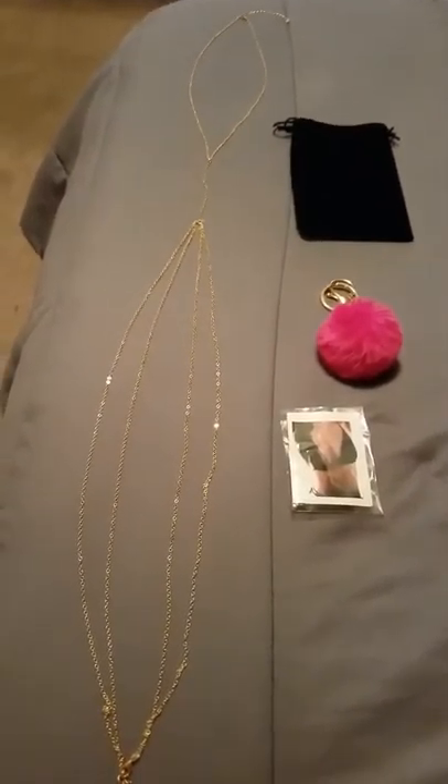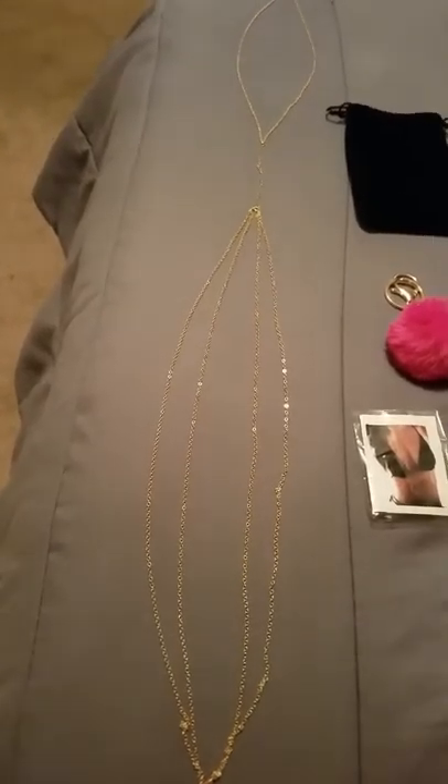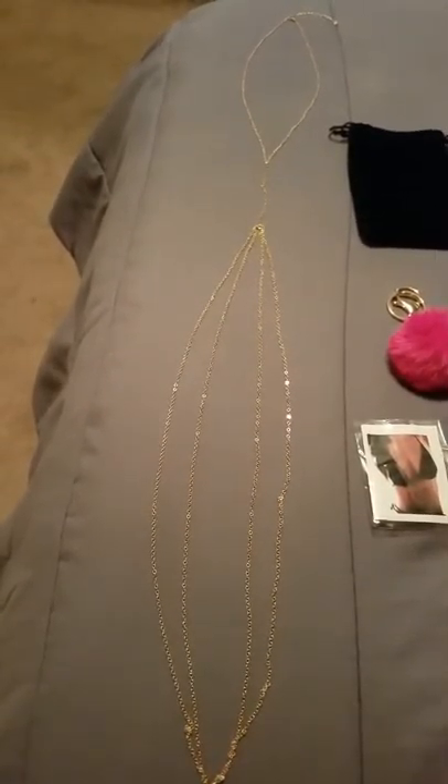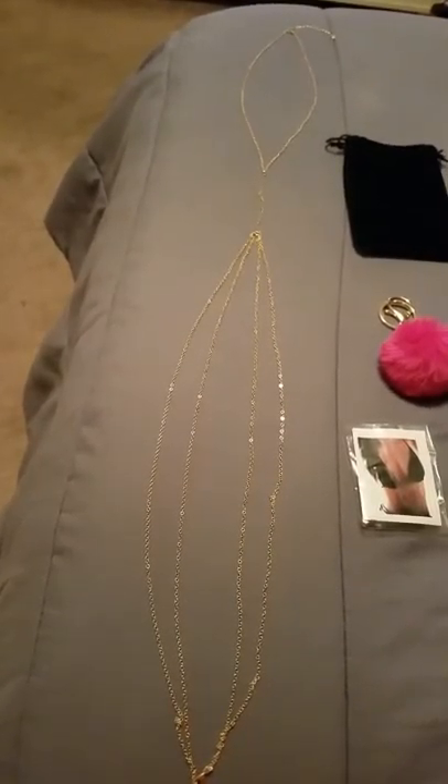Good evening YouTube family and friends. I'd like to introduce to you this amazing piece of jewelry I just recently received. This piece of jewelry arrived to me in a very timely fashion, packaged to perfection, and free from any damage during the shipping process.